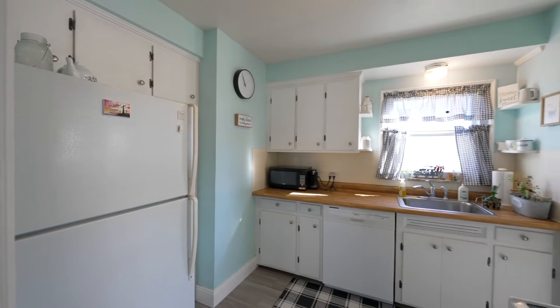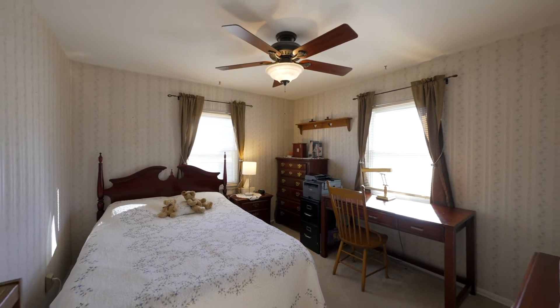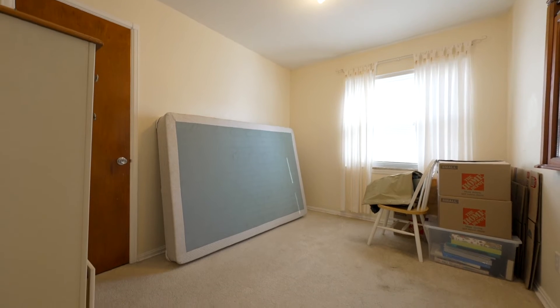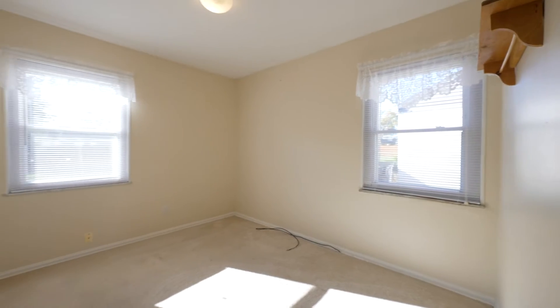What I love about this home too is it would make an excellent first-time home buyer home as well as an investment property. Absolutely, it's the perfect size and it's been so well maintained.